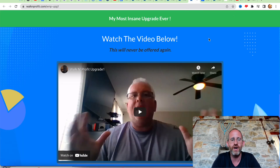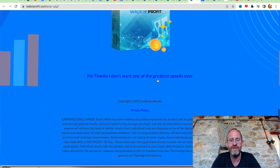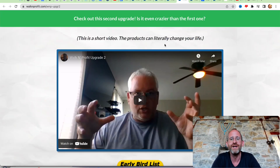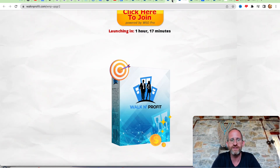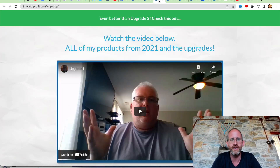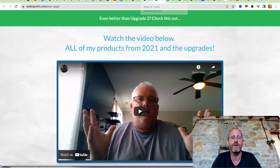They have multiple different upgrades. The first one is a pro upgrade — if you want to take it to the next level, you can get that. Of course, they're all optional. There's another different upgrade as well. One is called Crypto CEOs, which covers learning more about crypto marketing. Here's another one where you can get all of his products from 2021 and all the upgrades if you pick this one up.